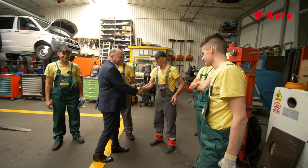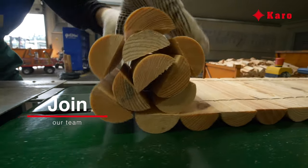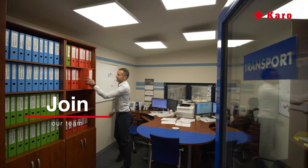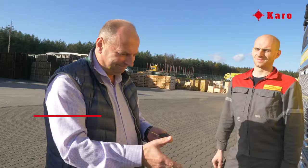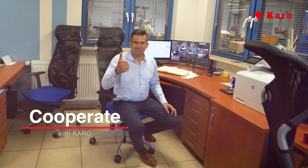Karo creates new jobs and is currently looking for qualified manual workers for production and workshop departments, as well as drivers for domestic and international transport. Thank you for your trust. We are delighted that you chose Karo Products and Services.